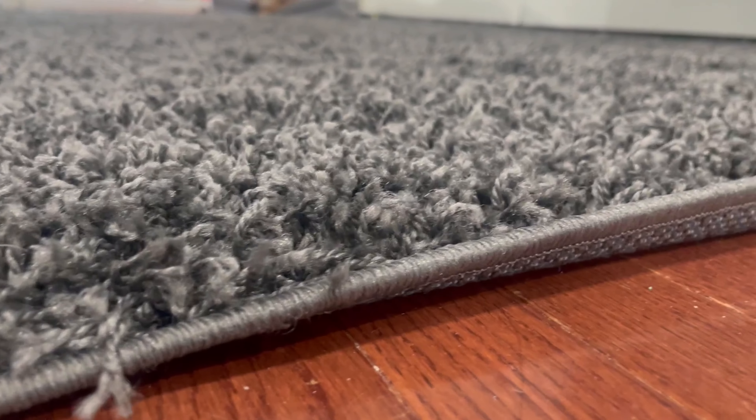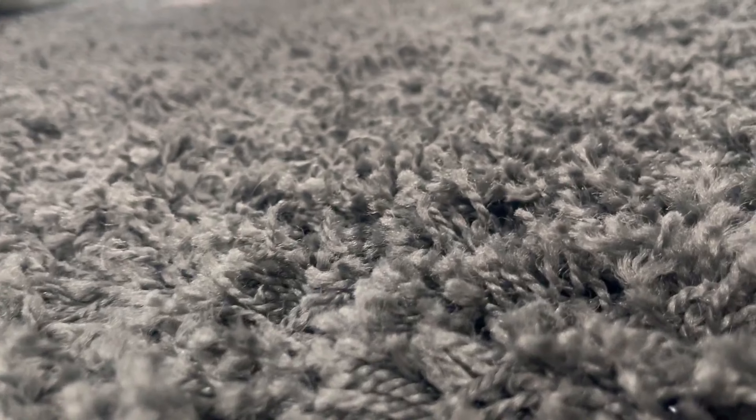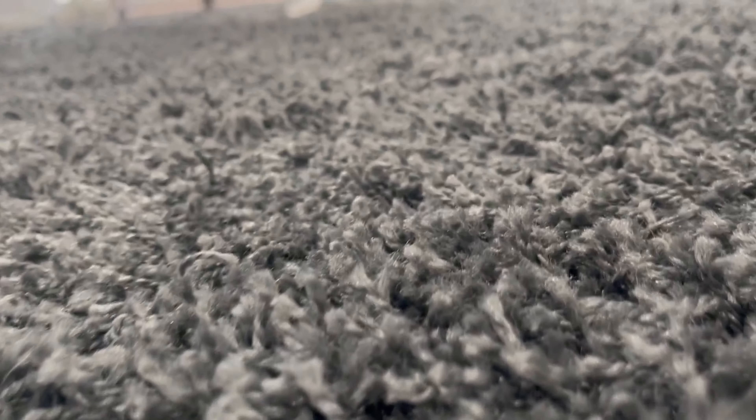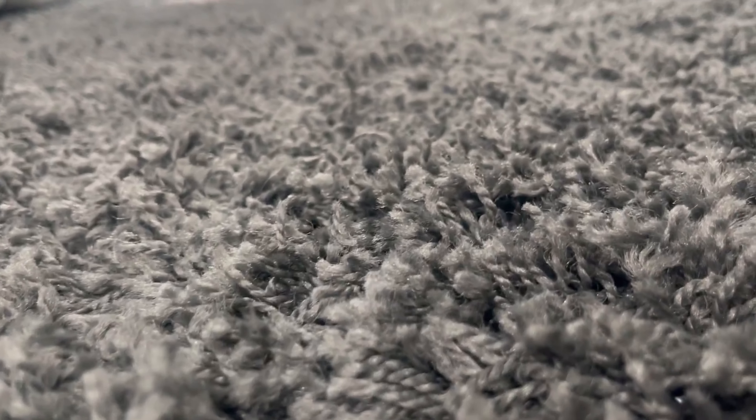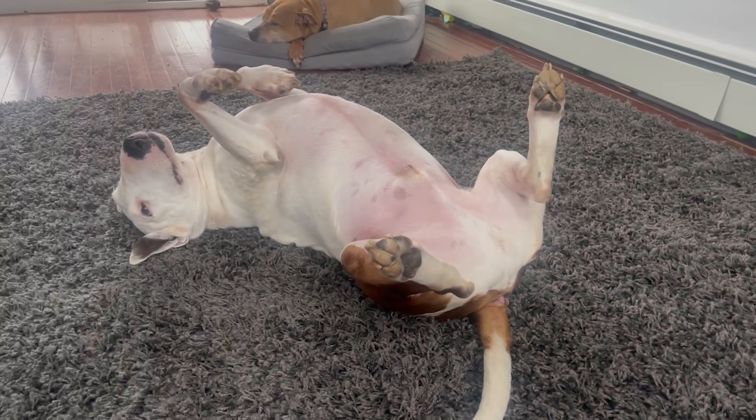You will want to purchase a rug pad for ultimate comfort and to avoid slipping or sliding, especially if you have hardwood floors. If there are creases the first time you unroll the rug, flip it, roll it in the opposite direction, and apply slight downward pressure on the crease. This is why it's one of the best rugs.